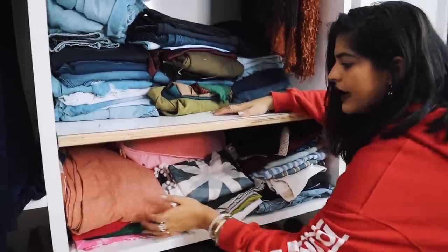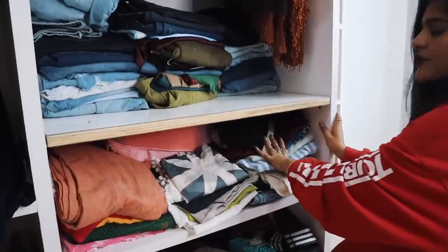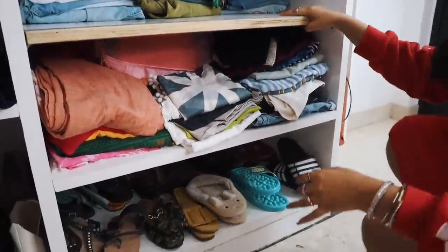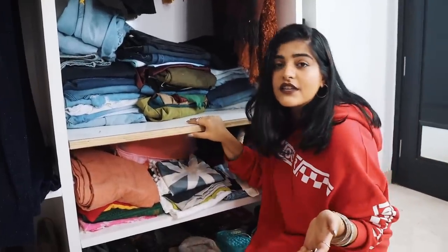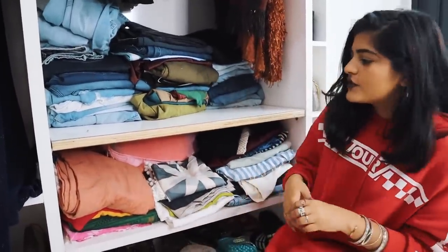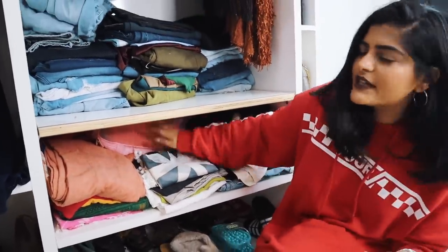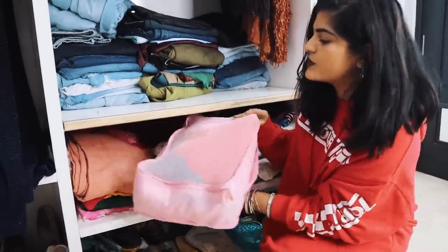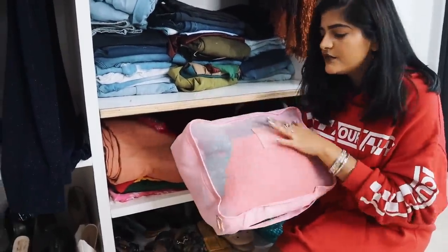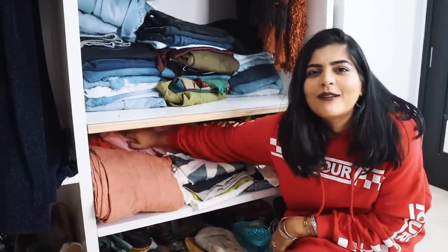Coming down here I have all my traditional pieces — a few suits, dupattas, and loads of shorts. When I lose weight I'll wear them one day — one can hope! Regarding how I manage an increasing wardrobe: I have loads of traditional pieces that are really messy, so I've kept them in these bags — you can get them from anywhere. I've kept all my dupattas here and you can just stuff everything inside.